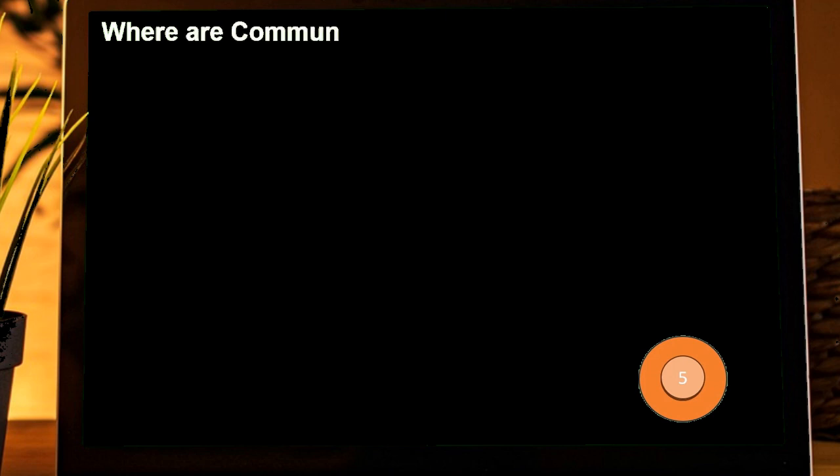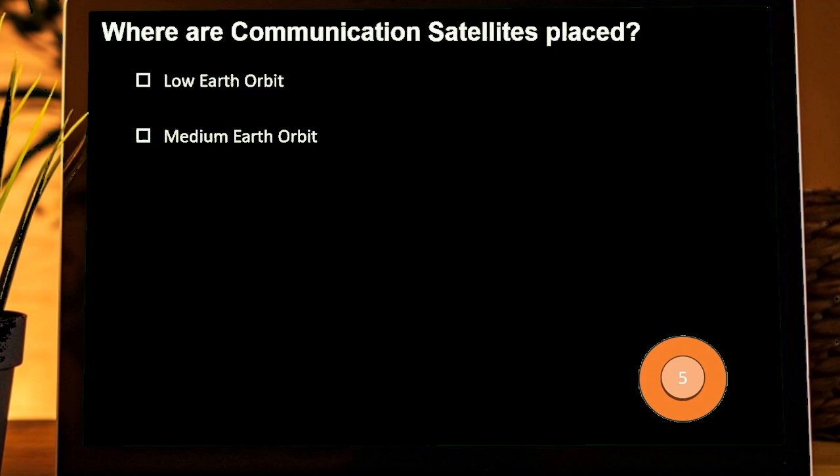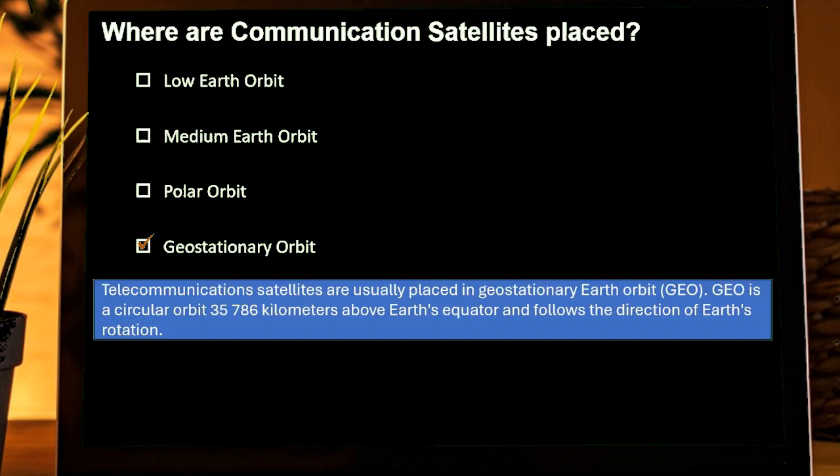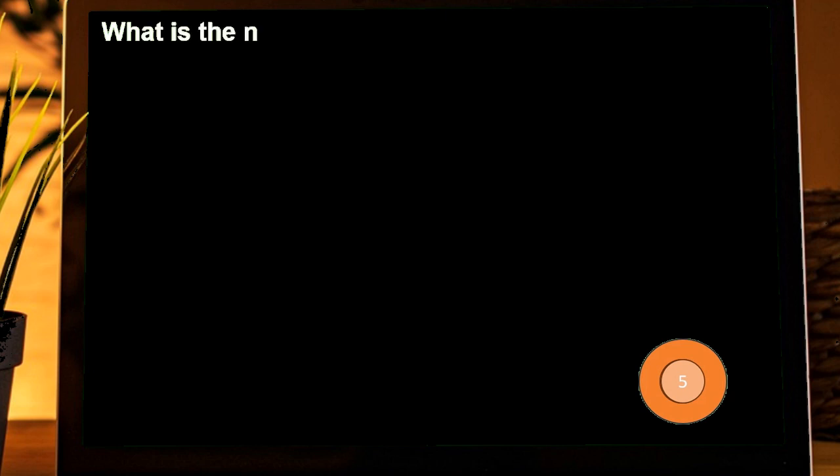Where are communication satellites placed? Options are: Low Earth Orbit, Medium Earth Orbit, Polar Orbit, Geostationary Orbit. Correct answer is Geostationary Orbit. Telecommunication satellites are usually placed in geostationary Earth orbit.